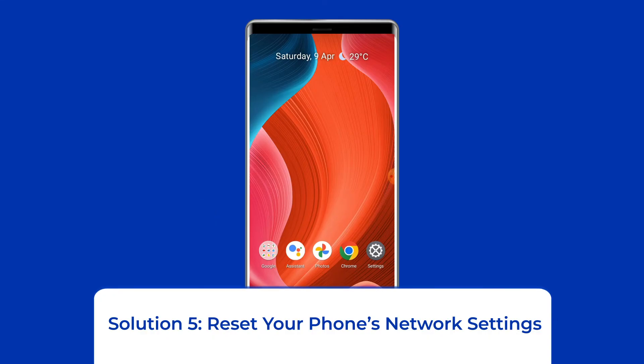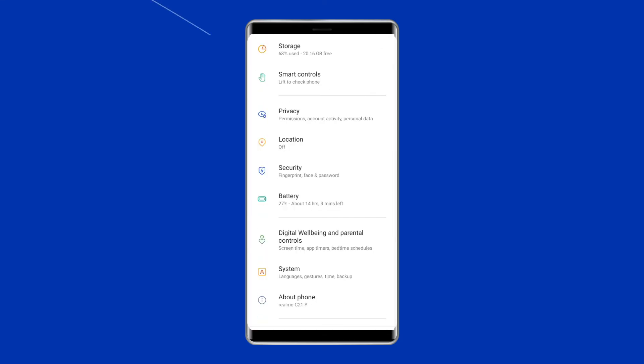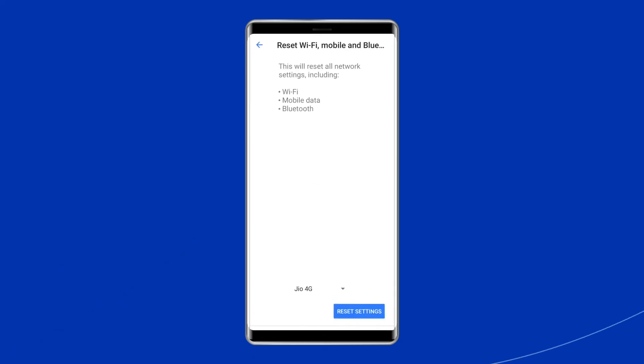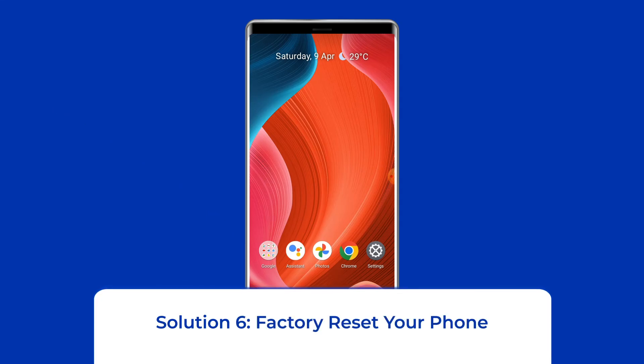Solution five: Reset your phone's network settings. To do this, open Settings, then tap on System Settings, then select the Backup and Reset option, click on Reset Phone, and choose Reset Network Settings. Wait for the process to complete.